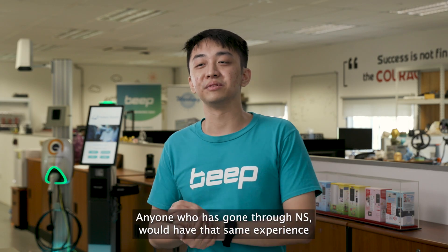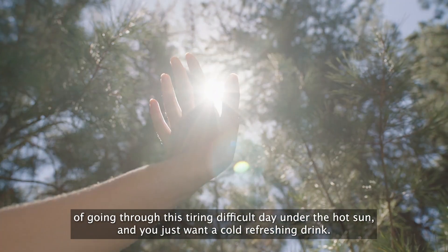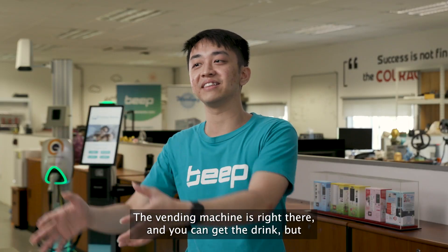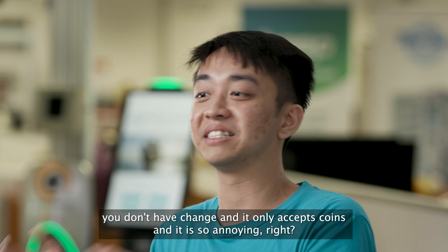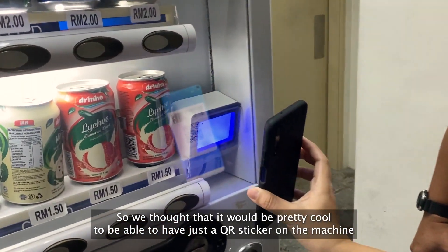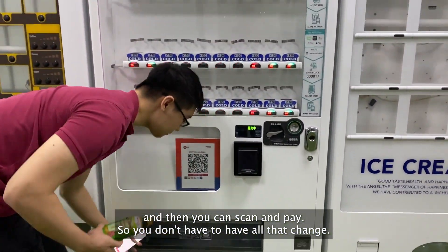Anyone who's gone through NS would have that same experience of going through this tired, difficult day under the hot sun and then you just want a cold, refreshing drink. The vending machine is right there, you can get the drink, but you don't have change and it only accepts coins. It's so annoying. So we thought it would be pretty cool to have just a kiosk sticker on the machine and then you can scan and pay, so you don't have to have all that change.